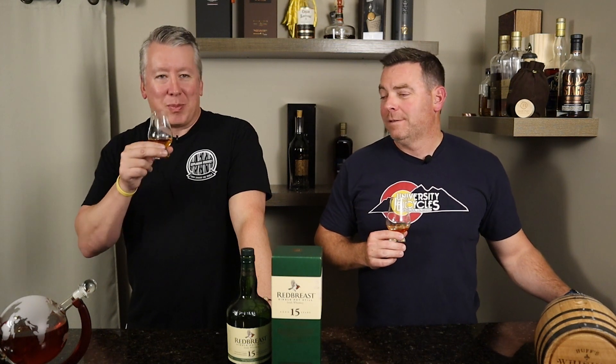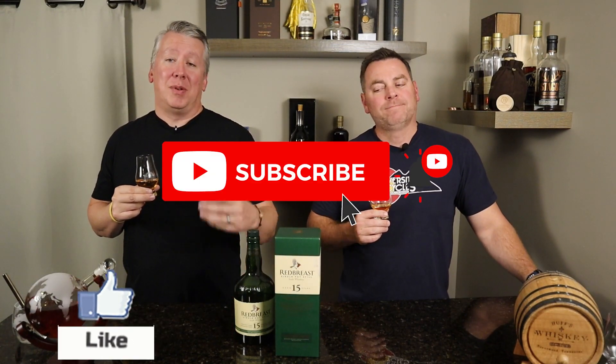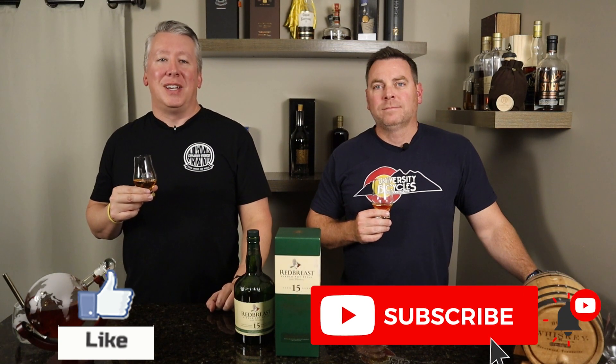Red Breast 15 single pot still — it's in the book. Definitely worth the find. Whatever you paid for it — 110, 120, something like that. If you come across it at your local liquor store or in your travels, it's definitely worth picking up. This is really good. Well, I hope you enjoyed our review. If you did, we'd love the support of the channel — hit that like button and subscribe. We put out content like this about twice a week, and we'd love to keep growing the channel and sharing our journey of exploring all kinds of whiskey with you. Thanks for watching. See you on the next episode. Cheers.